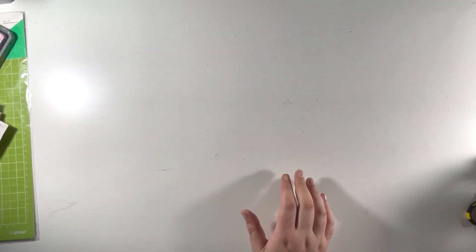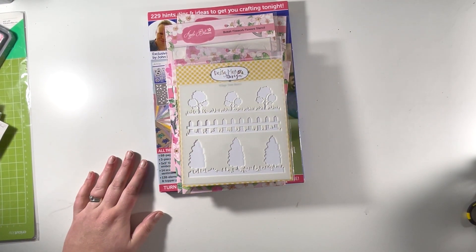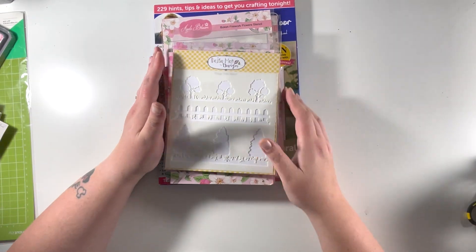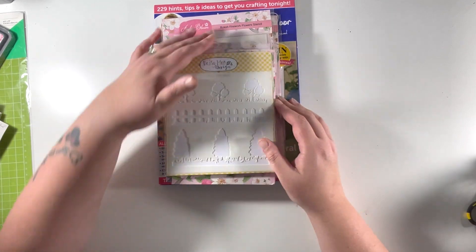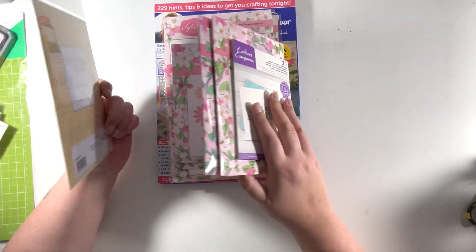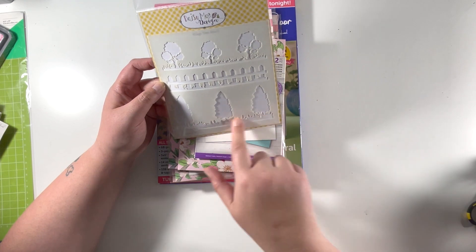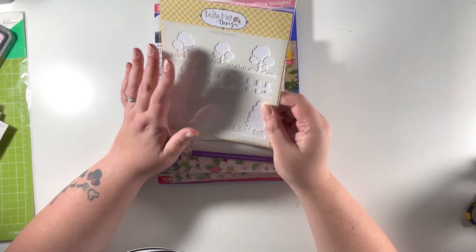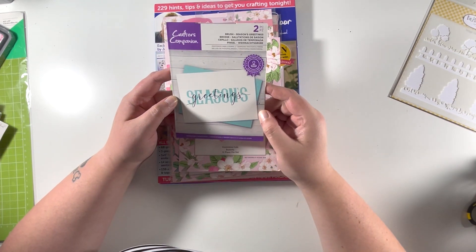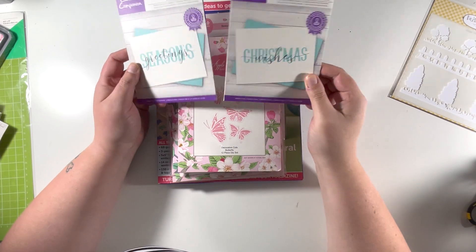I also ordered some stamps and dies. I saw Sam Calcott — she's a naughty lady — because she posted about dies that Craft Stash had on offer, so of course I went and of course I had to buy them. Everything here was like a couple of pounds — an absolute bargain. I got this Daisy May design stencil with trees, grass, a little picket fence, and more trees — a real great scene builder stencil. And along the lines of what I got from Crafters Companion, I also picked up the Season's Greetings stamp, so now I've got both to coordinate.